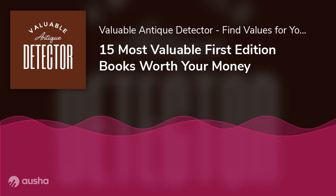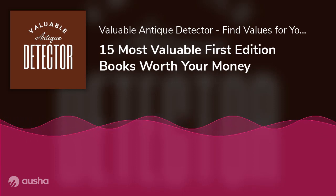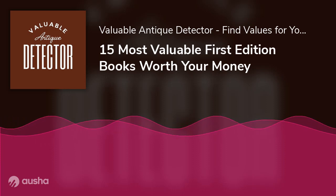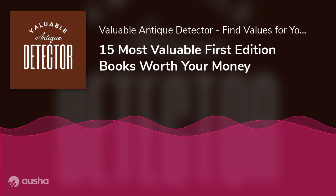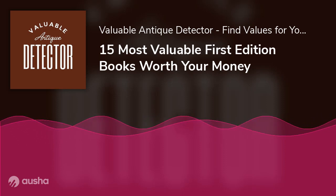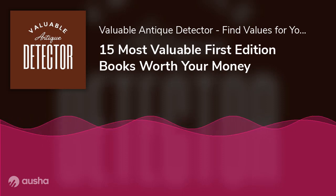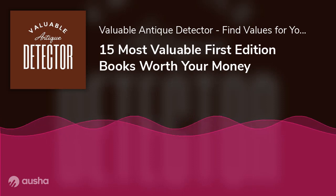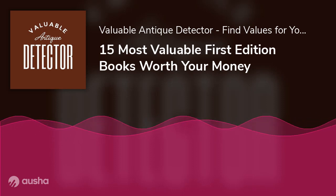Lewis Carroll's Alice in Wonderland first print appeared in 1865, and the 2,000 copies were taken off the shelves after illustrator John Tenniel expressed his dislike for their print quality. Those copies now go for not less than seven figures — quite a steal for a book whose print quality was disliked. The book's second edition, also released that same year but dated 1866, is also rare and pretty expensive.